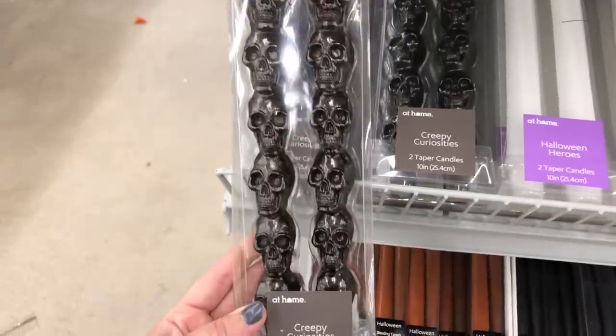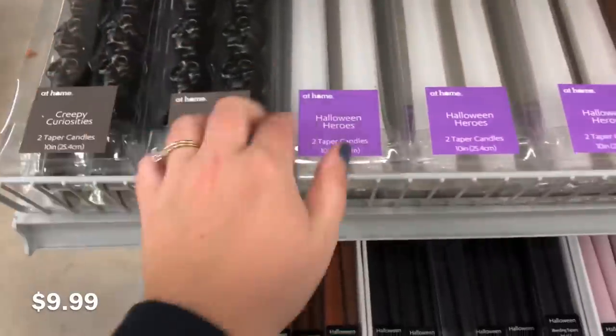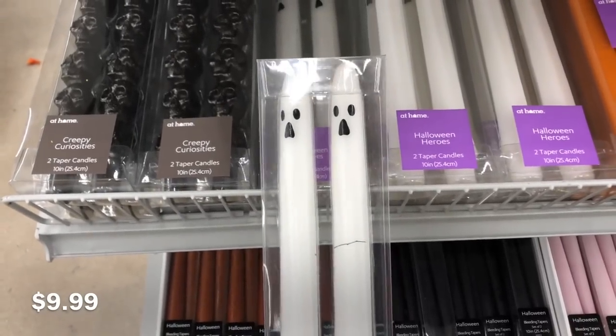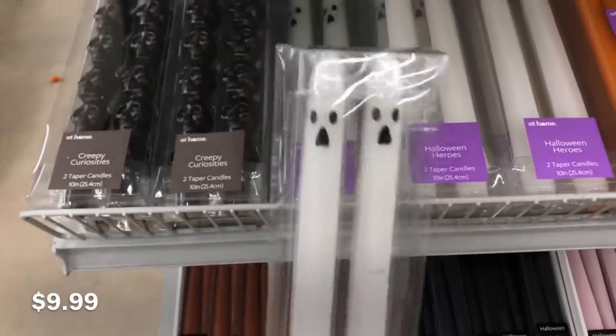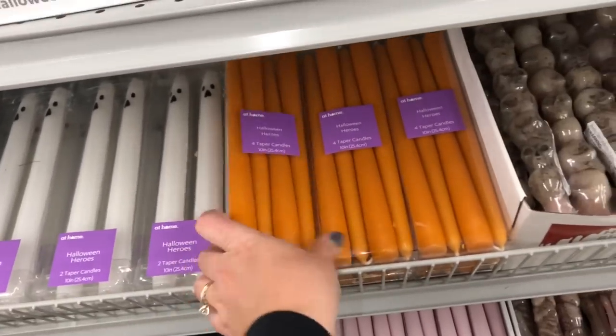A lot of these candles are the bleeding kind where they're red on the inside, so when they melt it looks like they're bleeding. These two aren't, but look at these ghosts — oh my gosh, they're so cute. I would never be able to light these because it would ruin their face, but I just love those. I think they're the most adorable thing I've seen here.